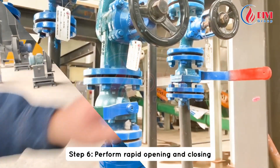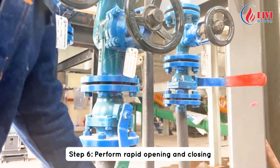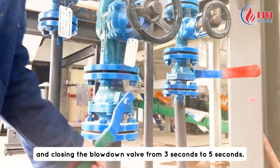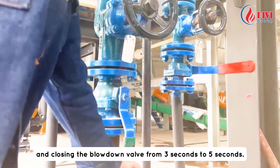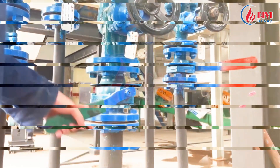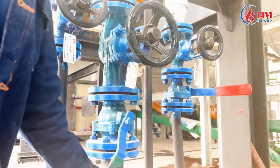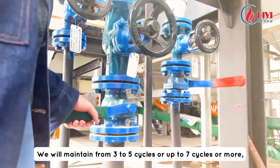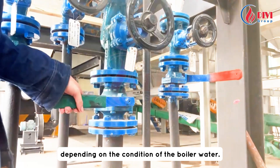Step five: open the stop valve fully. Step six: perform rapid opening and closing of the blowdown valve in rhythm. Maintain each cycle of opening and closing from three to five seconds. This rhythmic opening and closing will help break up and remove the sediment. We will maintain three to five cycles, or up to seven cycles or more, depending on the condition of the water.